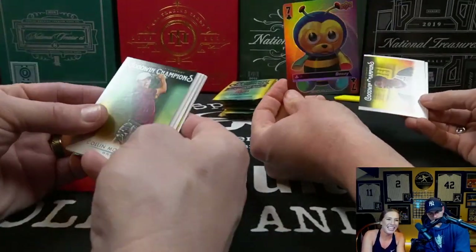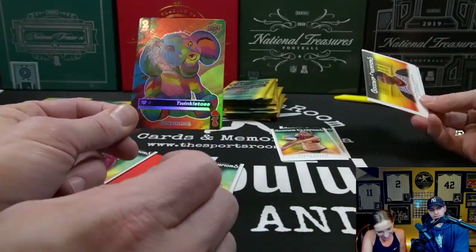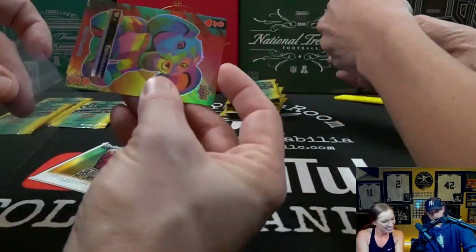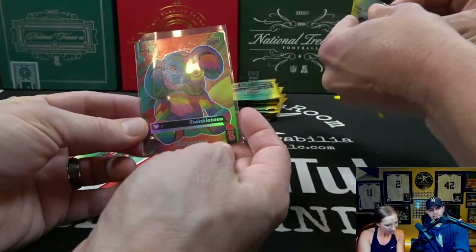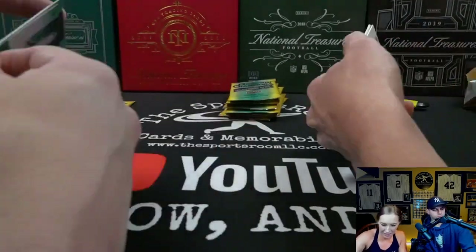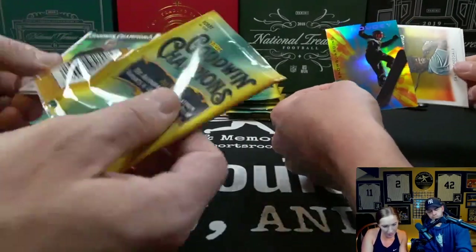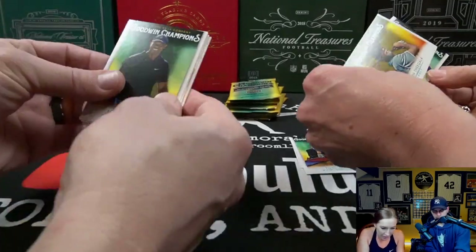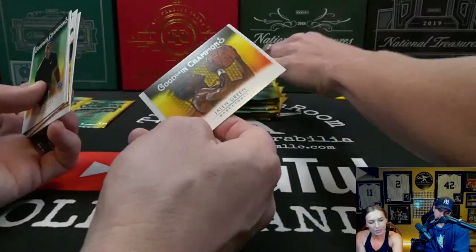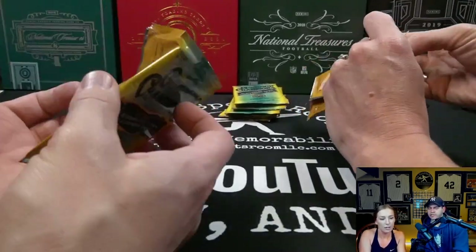Oh, there we go — Beasley! And twinkle toes — eat your heart out, comment section, Twinkle Toes is mine! Three more packs in my box — Red Gerard snowboarding, tiger, volleyball. Oh, Kamala Harris — our Vice President.